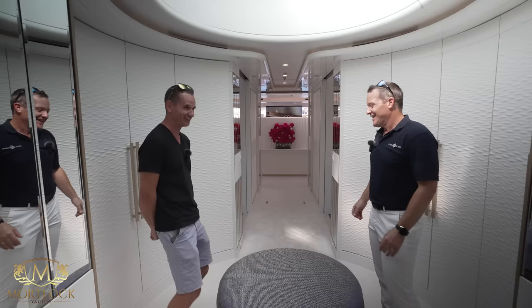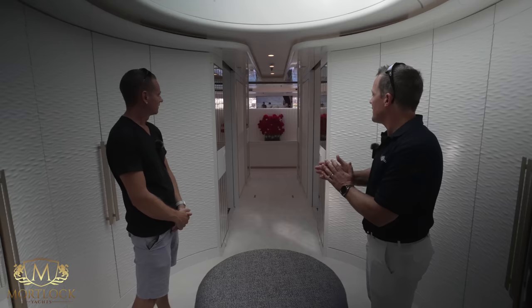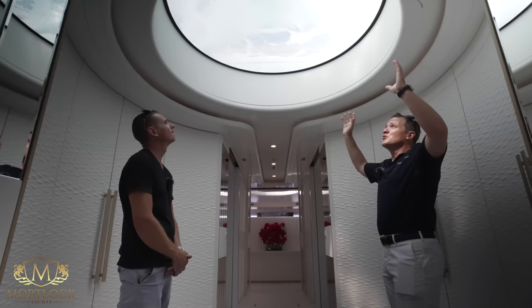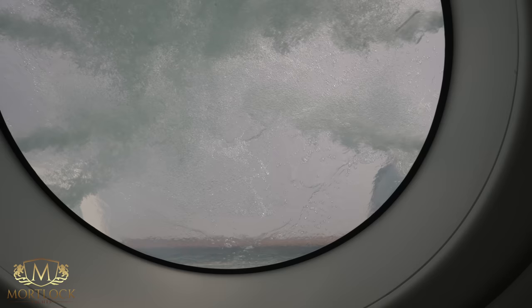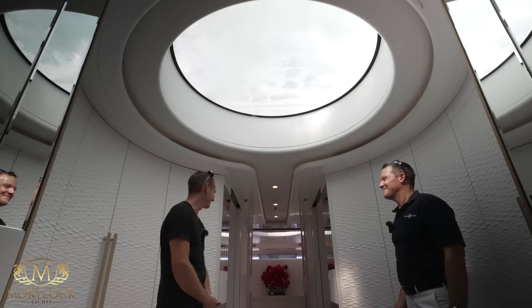This area of the boat was a major layout change — we've doubled the size of the master stateroom. We now have a central entrance, his and her bathrooms, and a skylight under the pool which is fabulous. There's intelligent glass for privacy, which is pretty epic.